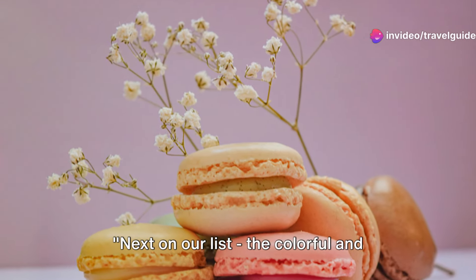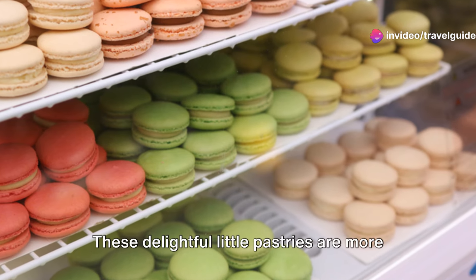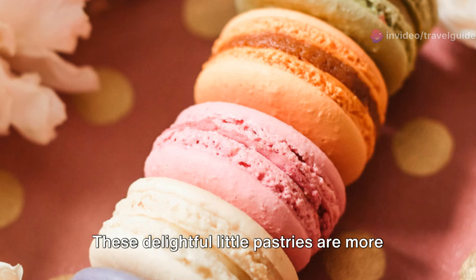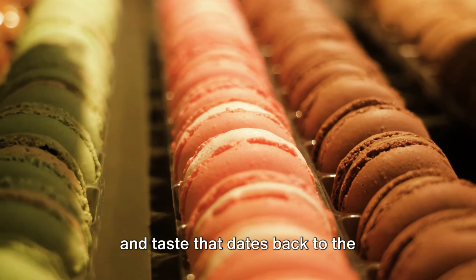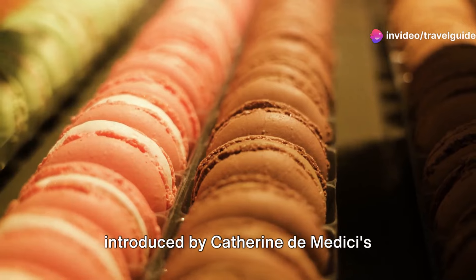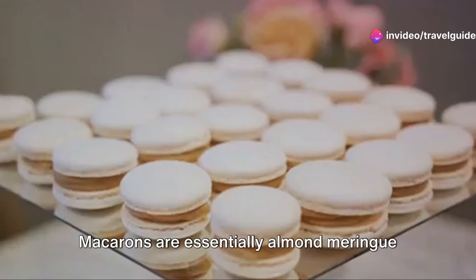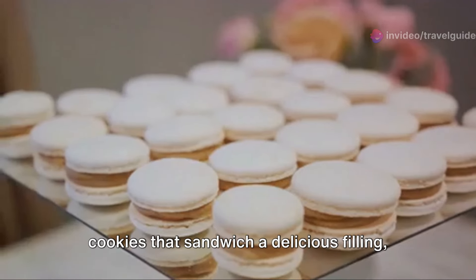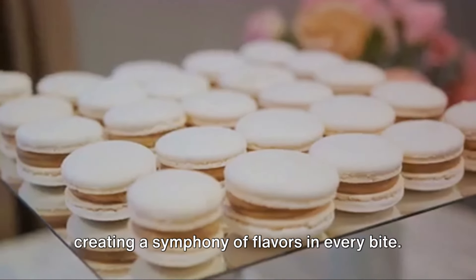Next on our list, the colourful and delicate macarons, a true testament to French finesse. These delightful little pastries are more than meets the eye. They're a blend of artistry, precision and taste that dates back to the Renaissance era, when they were first introduced by Catherine de' Medici's Italian pastry chefs. Macarons are essentially almond meringue cookies that sandwich a delicious filling, creating a symphony of flavours in every bite.